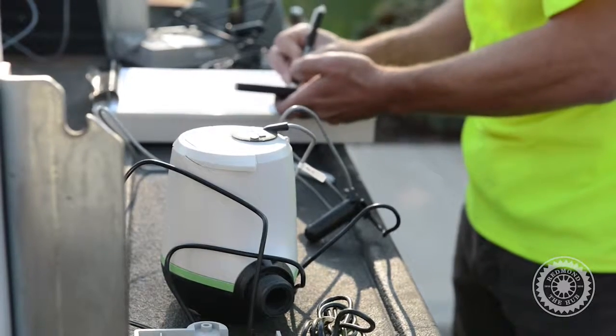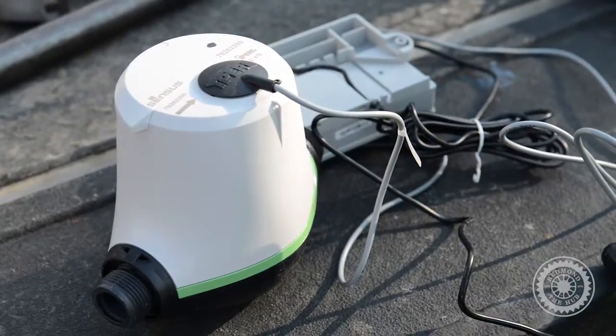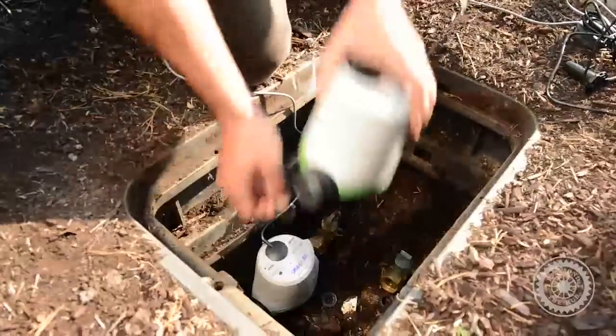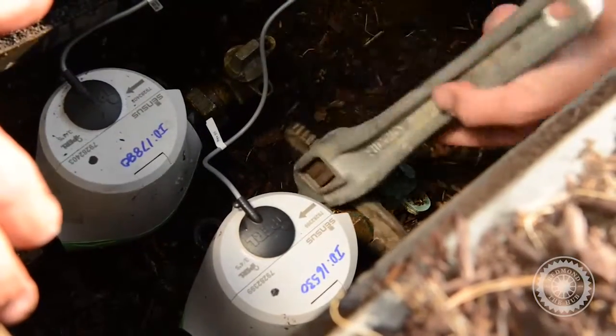Here in Redmond we are fortunate to have leaders that have the foresight to stay on the cutting edge of technology when it comes to metering and water management. By installing state-of-the-art water meters paired with the latest in AMI software, Redmond is able to offer pinpoint accuracy when it comes to consumer account questions.